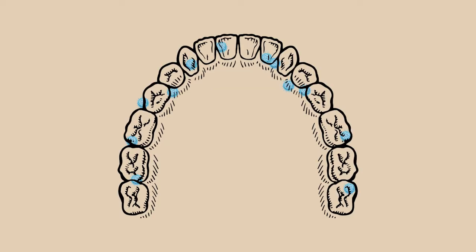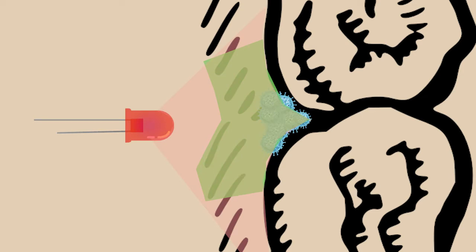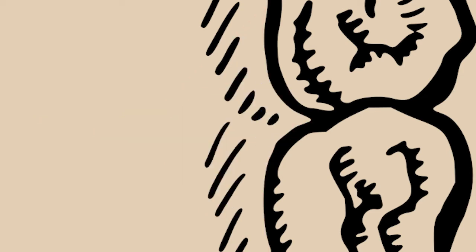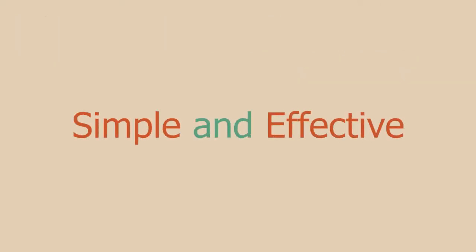What is AIRPIC? AIRPIC is as simple as breathing. It's oxygen that kills any germs it touches while remaining in a tiny portion of the mouth. Simply apply our AIRPIC photosensitizer gel in the affected area, then shine our LED onto that gel. This creates singlet oxygen, which kills all bacteria it comes in contact with. And your procedure is done. With its simple procedure and germ-killing abilities, AIRPIC's safety and effectiveness is unparalleled.